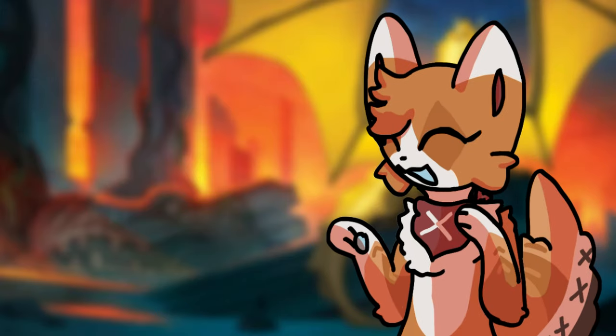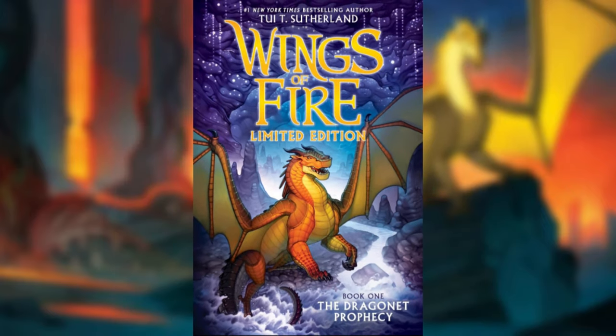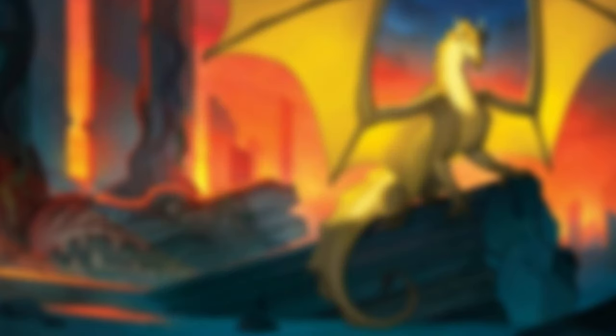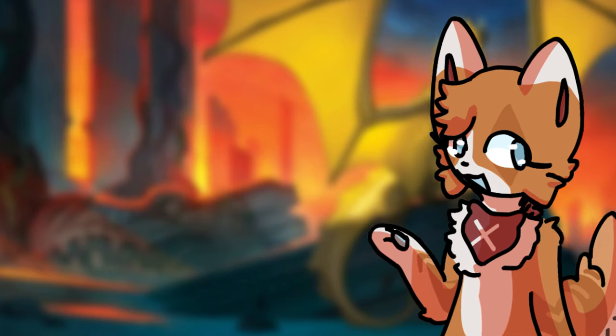Hello, everybody, and welcome back to another video. The limited edition version of the Dragonette Prophecy dropped this Tuesday, and I headed over to my local bookstore on the day of release. After flipping through all the new pages and stashing this novel in my collection, I have a lot of thoughts.